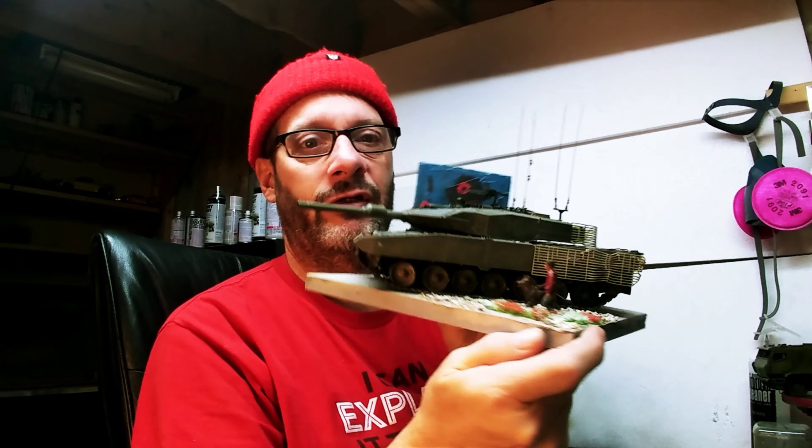So, to Michael and to the Lord Strathcona's Horse — by the way, my grandfather was a Strathcona's Horse back in the First World War. This is for you guys.